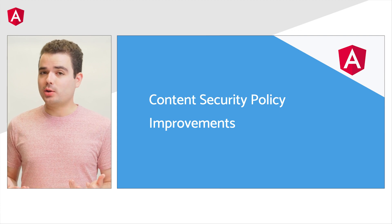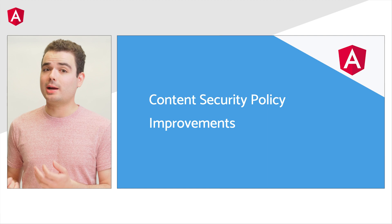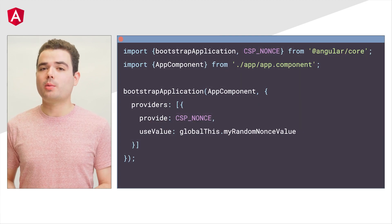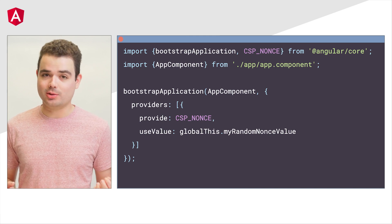The last feature I want to tell you about today is the content security policy improvement we made for inline styles. Starting today, across the Angular CLI and framework, you can specify a nonce to meet the content security policy style source.